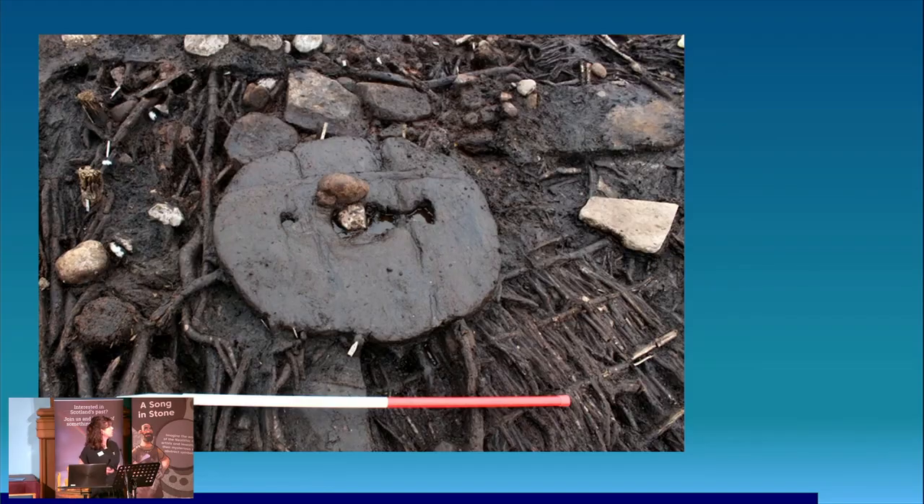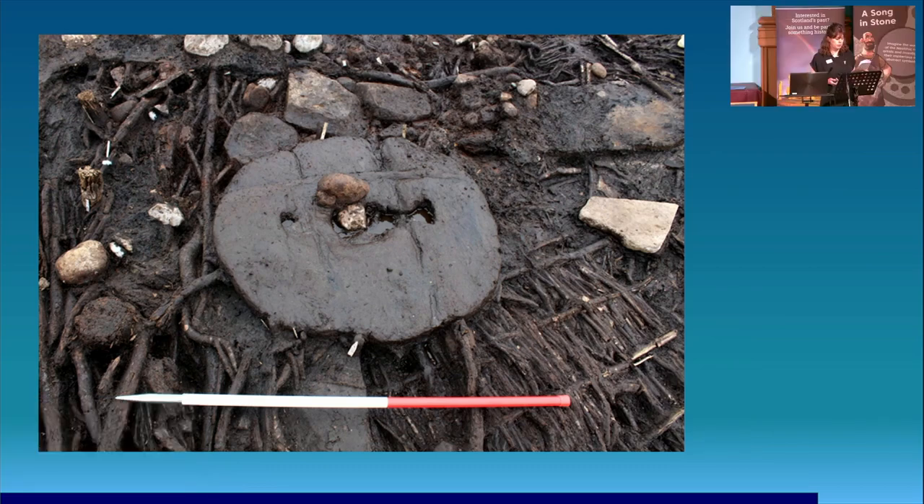Perhaps most delightful of all, we also had a couple of wheels. This is the second wheel that we found, within roundhouse two — of tripartite plank construction with wooden dowels, similar to the Blair Drummond wheel. It had been integrated into the floor, held in place with very small stakes the size of a baby finger, over a really nicely woven floor panel, and in line with the threshold to the structure.